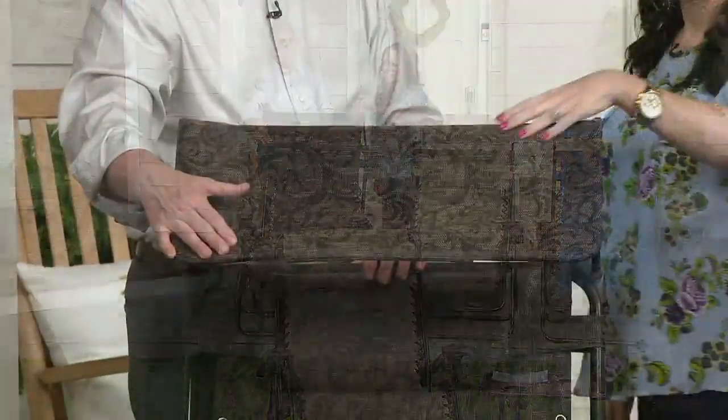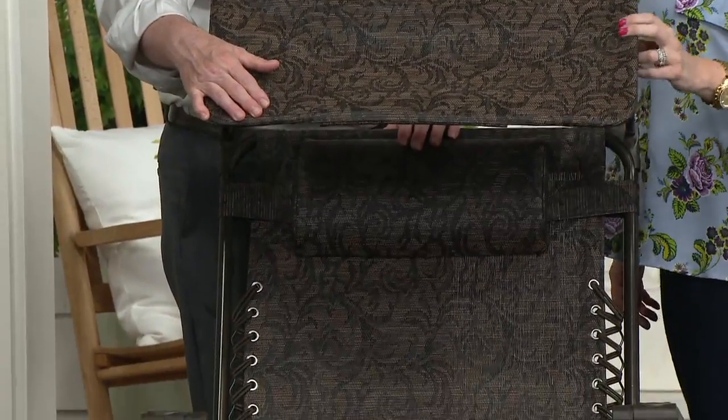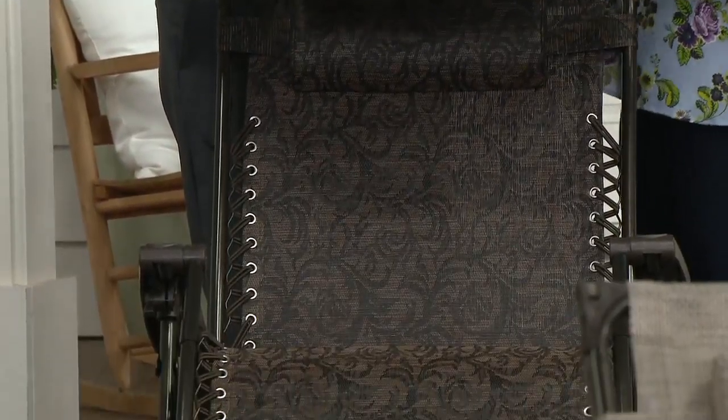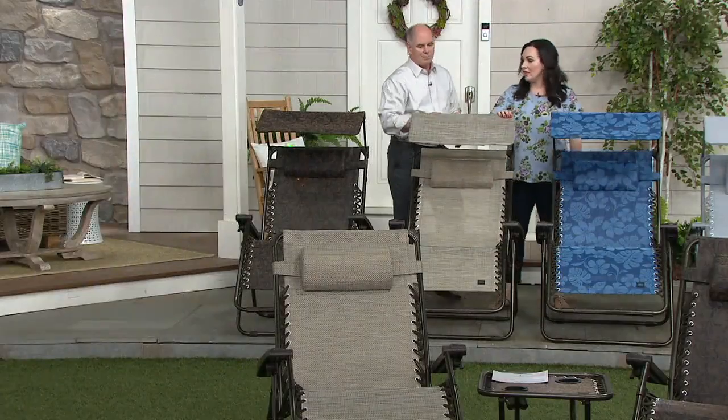We still have the Jacquard, which has always been the most popular of any of the prints. It's your most elegant choice — it has black, bronze, and a taupey brown in there. It goes really well with that brown outdoor wicker, and there's a lot of it this year.